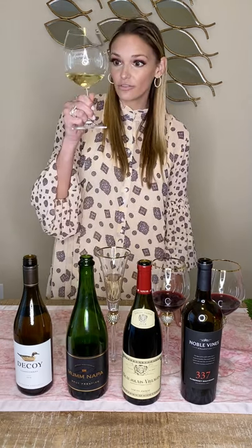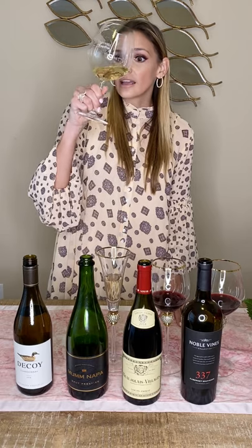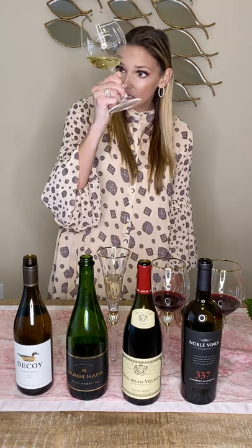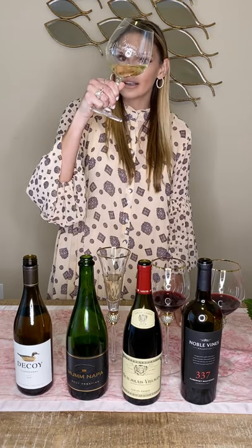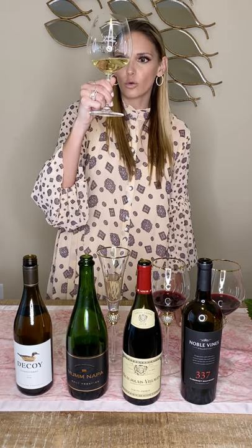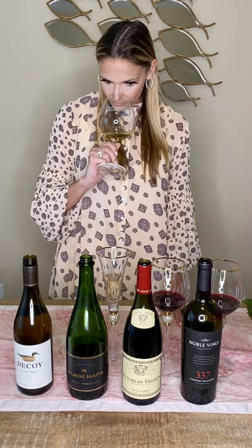We'll use our set approach to tasting. First, you look at the wine. I would call this a lemon color — you can see it's a little bit richer, a little bit deeper, more of that proper lemon yellow than gold. Next we do the nose. I'm getting some honey, some apricot, a little bit of yellow apple as well.